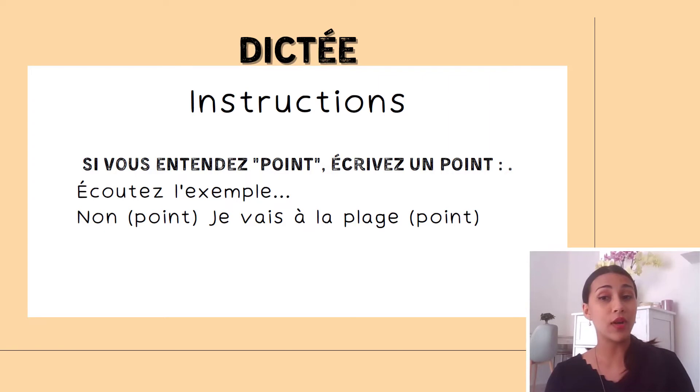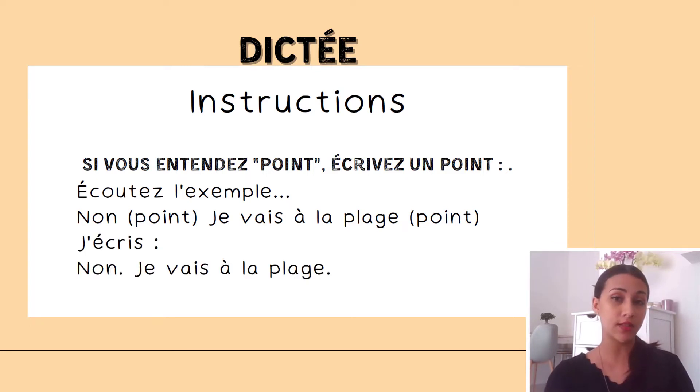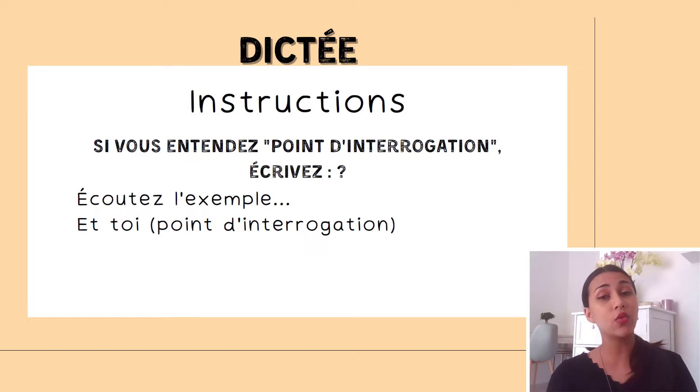Si vous entendez point, écrivez un point. If you hear point, write down a period. For example, if you hear 'non, point, je vais à la plage, point' — this is what you write. Si vous entendez point d'interrogation, écrivez a question mark. For example, if you hear 'et toi, point d'interrogation' — here's what you should write.